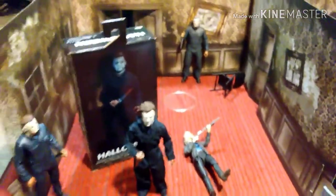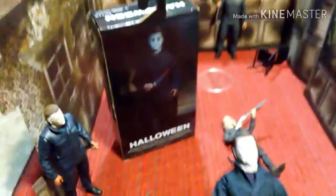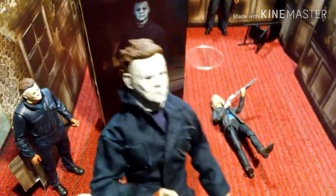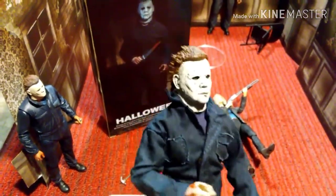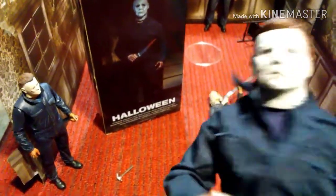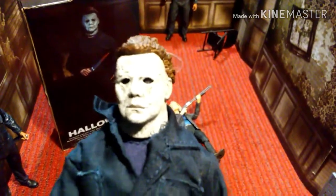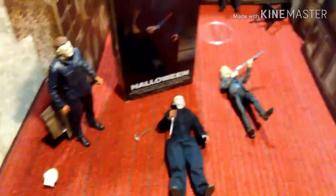So this is the Halloween Michael Myers from NECA Retro Cloth — there's a better view of his head and his mask. The blackest eyes. You can't see his eyeballs really through the camera, but they're in there. Good deal, you guys.